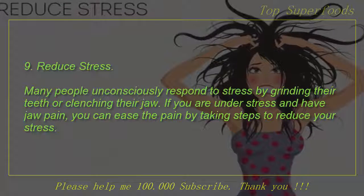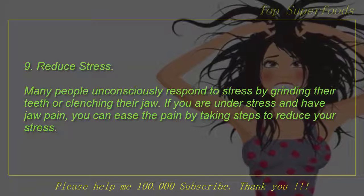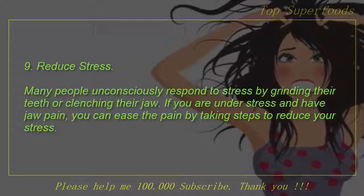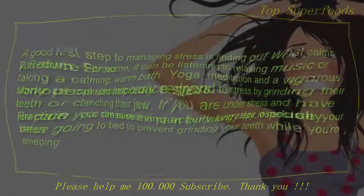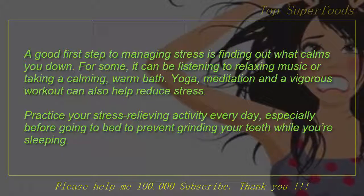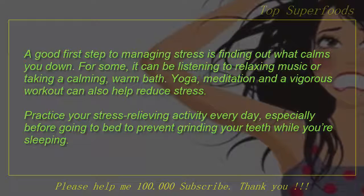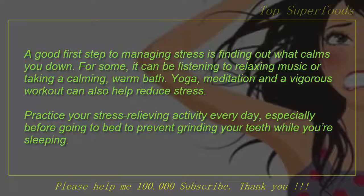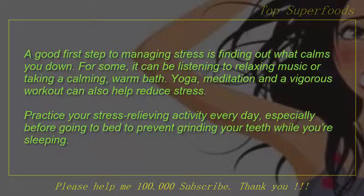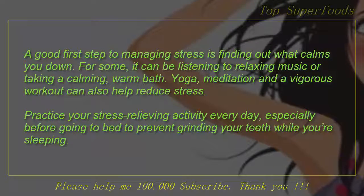9. Reduce stress. Many people unconsciously respond to stress by grinding their teeth or clenching their jaw. If you are under stress and have jaw pain, you can ease the pain by taking steps to reduce your stress. A good first step to managing stress is finding out what calms you down. For some, it can be listening to relaxing music or taking a calming warm bath. Yoga, meditation and a vigorous workout can also help reduce stress. Practice your stress-relieving activity every day, especially before going to bed to prevent grinding your teeth while you're sleeping.